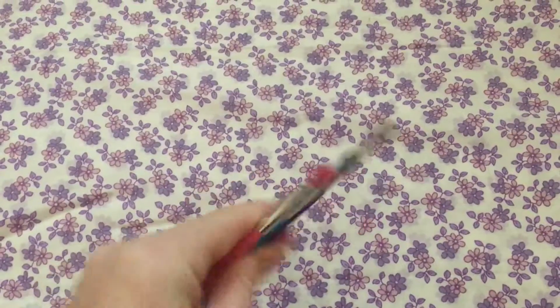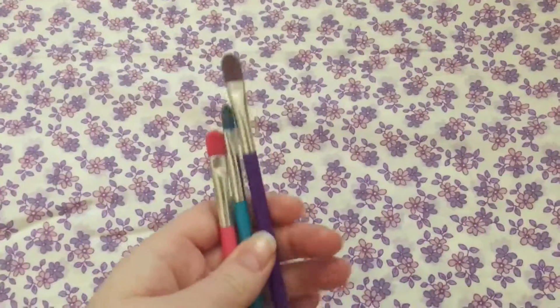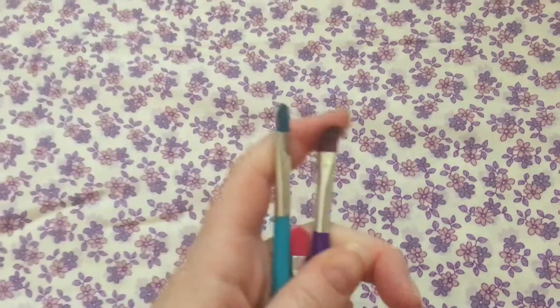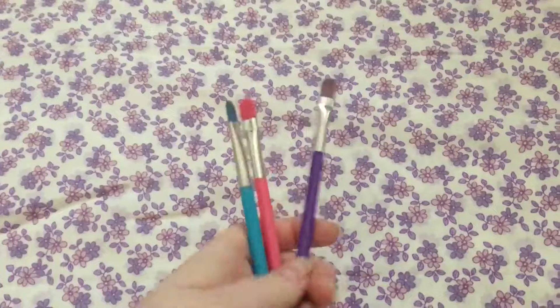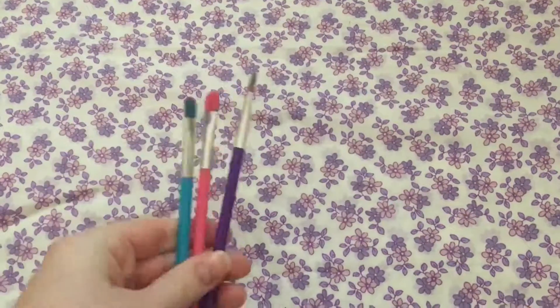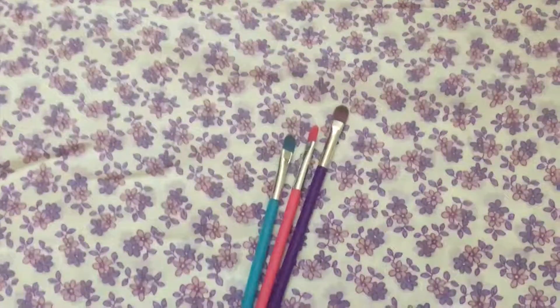If you just need to add a touch-up of eyeshadow, these would work as well. They are pretty stiff, but I think they're pretty good quality brushes for coming from a dollar store. That is product of the week this week — thank you guys for watching!